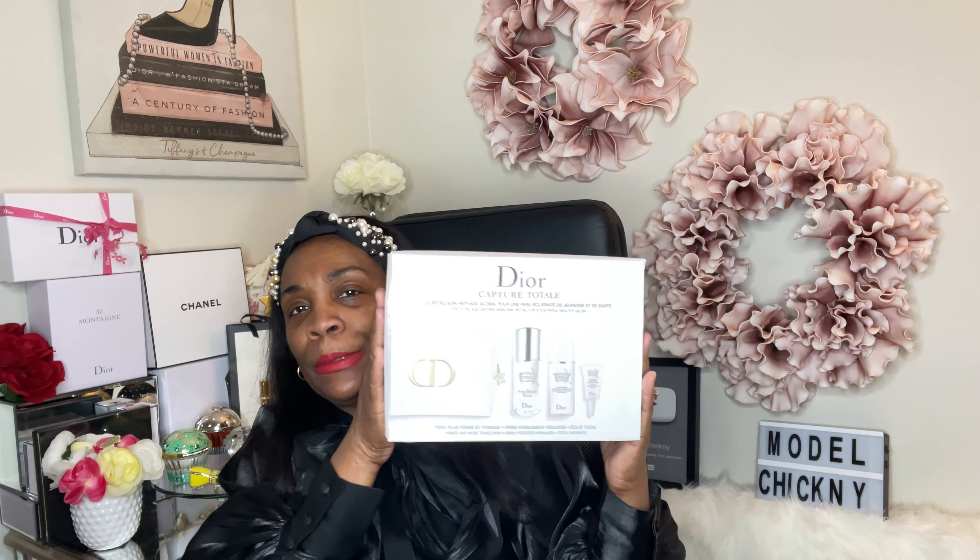This is so tiny I can hardly see what it is — the light is really blinding me. But this one is to reduce wrinkles. I don't know if one thing this size is going to be enough to reduce my wrinkles! Anyway, this is what came in this beautiful Christian Dior bag for the Capture Total — it's for anti-aging, gives you a youthful glow, and it's a total age defiance care ritual. You use the products in conjunction with one another. I've heard a lot of great things about this particular brand.